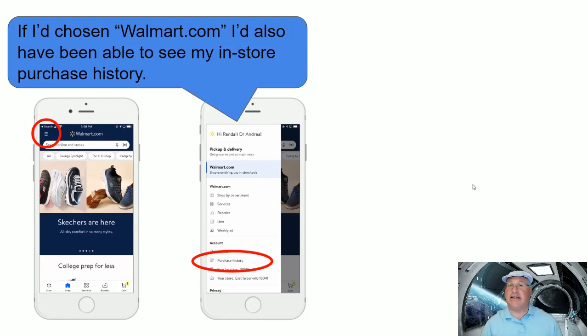I noticed there is a different path where I could have gotten to the same order. If I had originally chosen the walmart.com option — which I didn't choose because I didn't feel like I went to walmart.com and bought something — and then gone into the hamburger menu, there was purchase history there, and that also showed me the in-store purchase. But thinking in terms of users: if they're physically going into a store, they're not going to feel like they bought something from your .com website. That's just not the way we think.